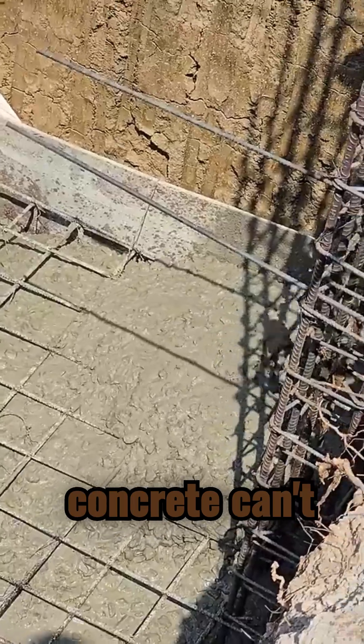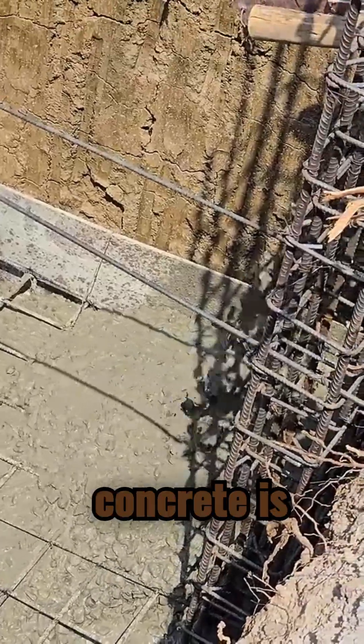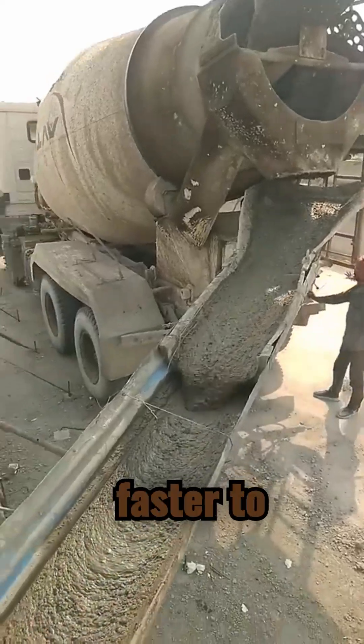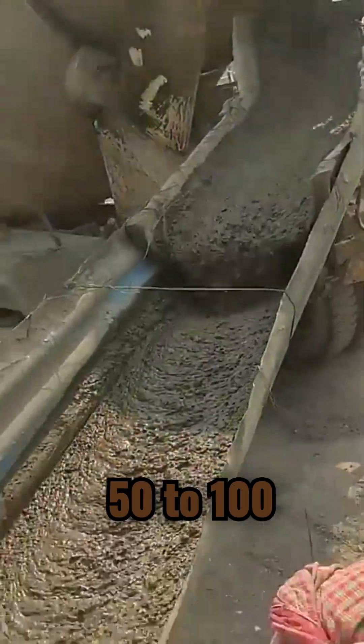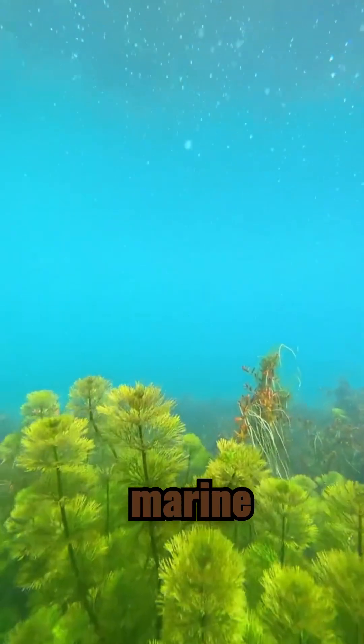Modern concrete can't do that. Modern concrete is based on Portland cement, which is faster to produce but far less durable, often degrading in 50 to 100 years, especially in marine environments.